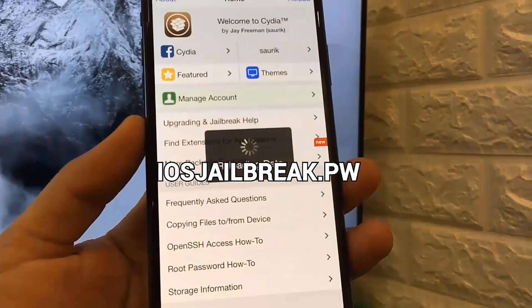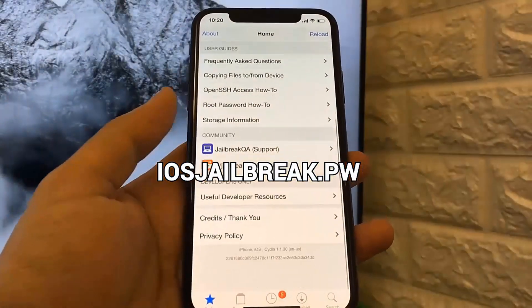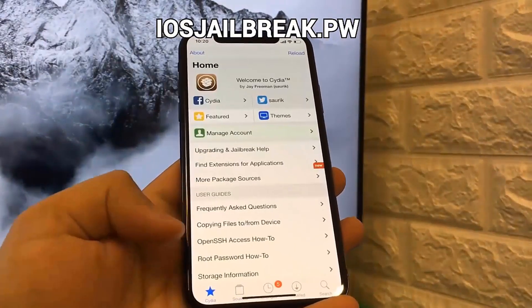Just make sure you follow the instructions of this video very carefully and go on iOS jailbreak.pw to jailbreak your iPhone. I hope you guys enjoy jailbreaking your iPhone — thank you for watching and have a good one.